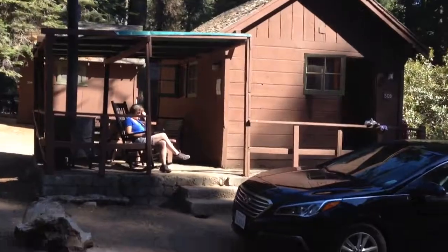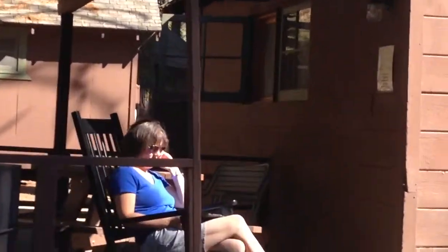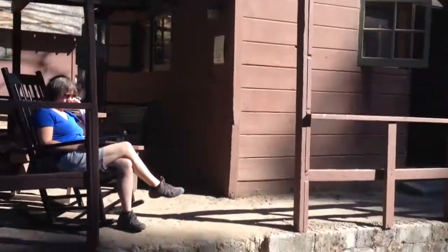That be Mama Reynolds there on the porch. Fire.